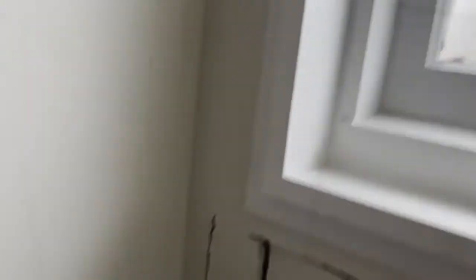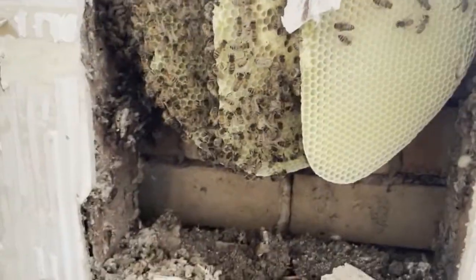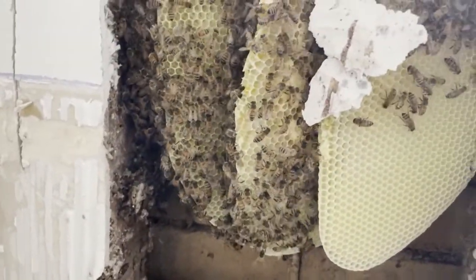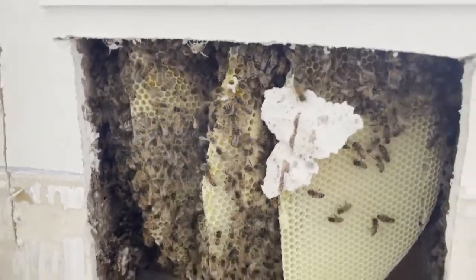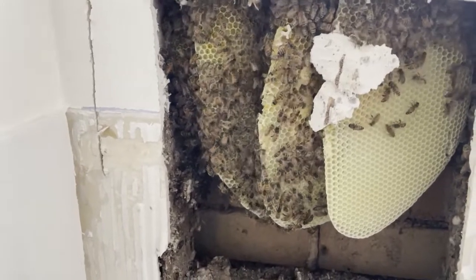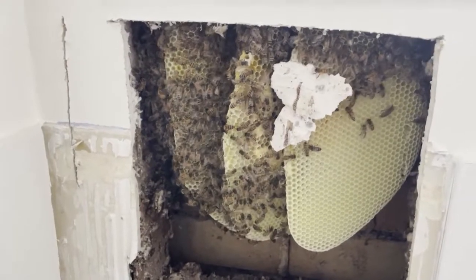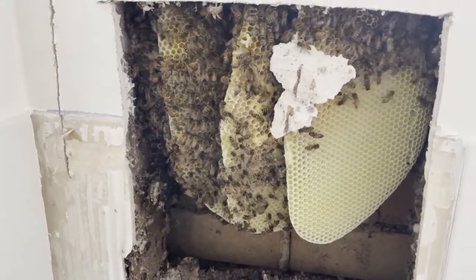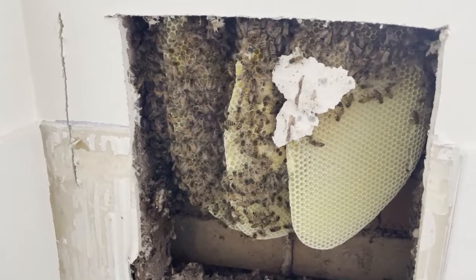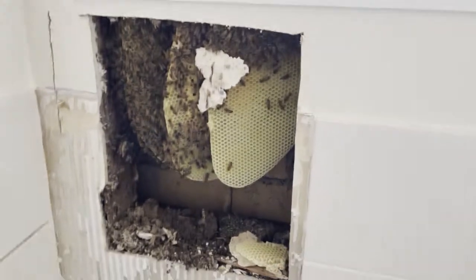They're drawn to the light in the window. That's the sheet I pulled out - it's a nice little comb, it's only a little colony, about the same size as the one I got from the outside of that fibro cottage. All I can do is get vacuuming these up. The comb is probably going to be too soft to save, but I'll see what I can do anyway - I'll grab my vacuum and get into it.